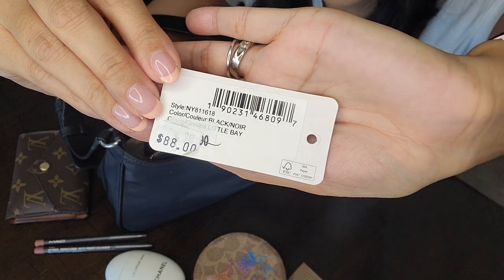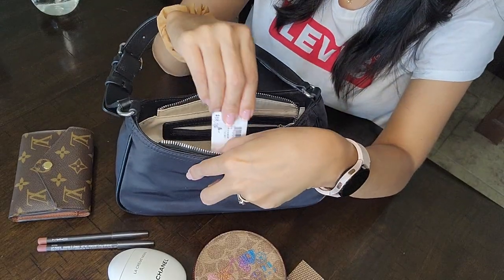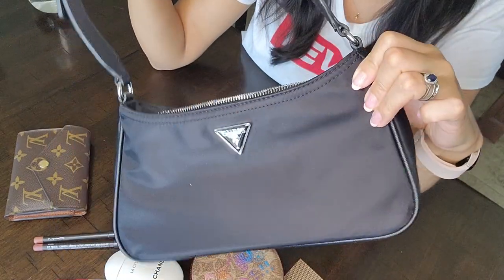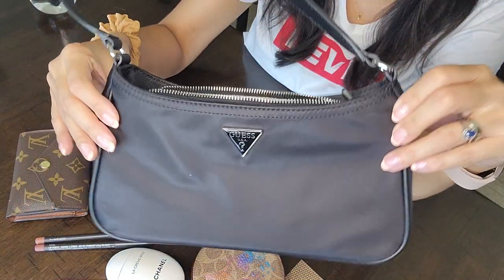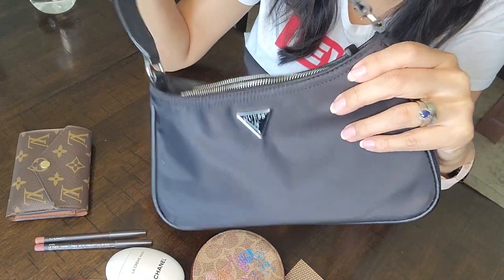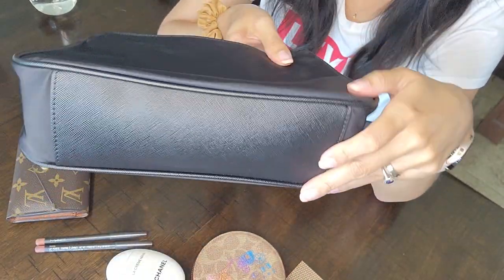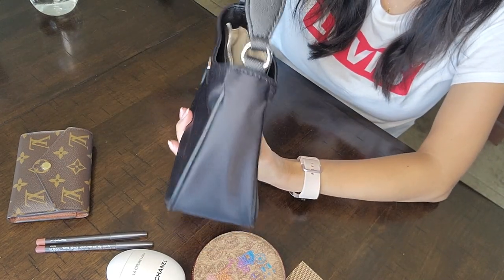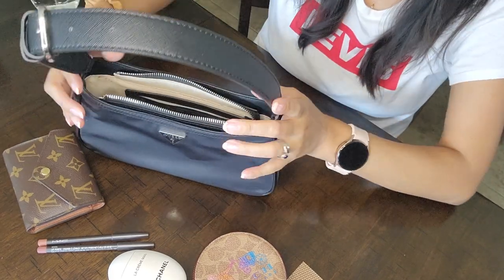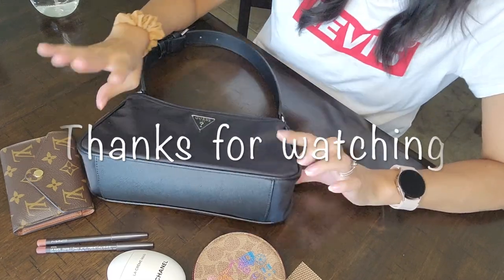Quick video — I just wanted to show you guys this little bag I've been using. Really quick, easy, simple little grab bag. I still take care of all my bags no matter the cost, but this one I don't mind taking to the gym or somewhere quick. Just an easy-access bag — grab and go. Hope you guys like it, give it a thumbs up, and I'll see you on the next one!